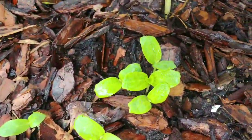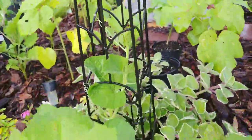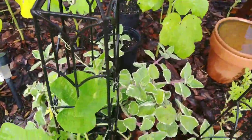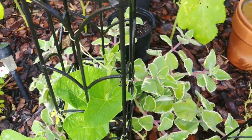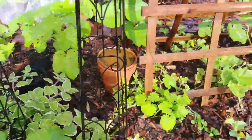I threw out some cucumber seeds just to get rid of them — summer's almost over, why not? Some more gourd over here. My Cuban oregano, and I rooted one right there and started it in a new pot.